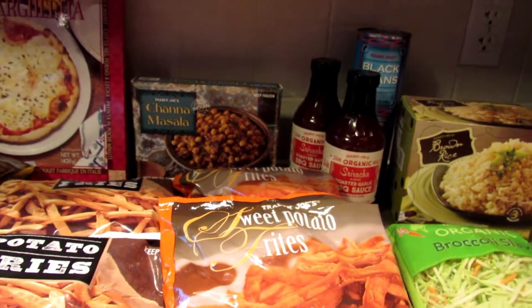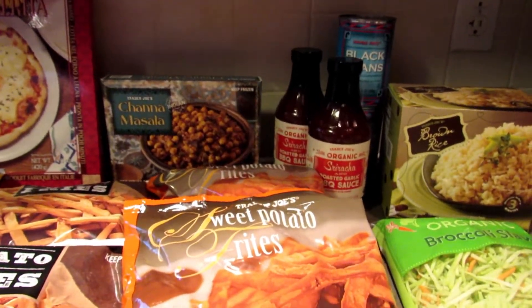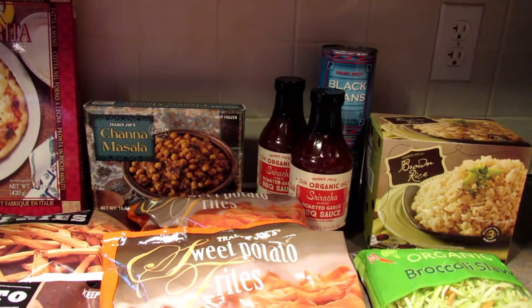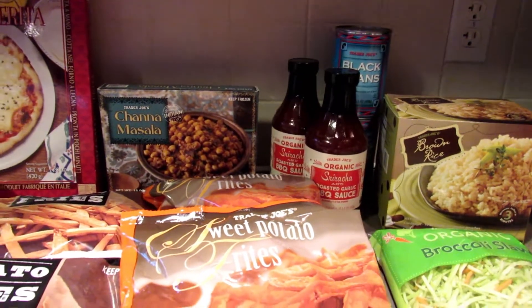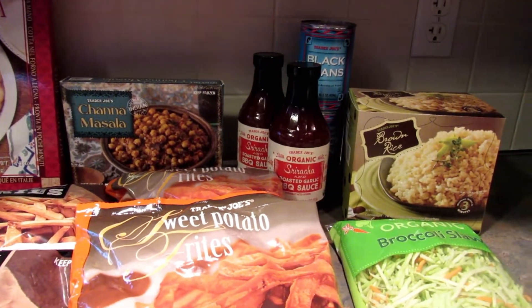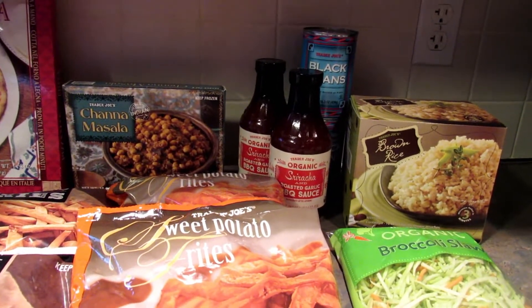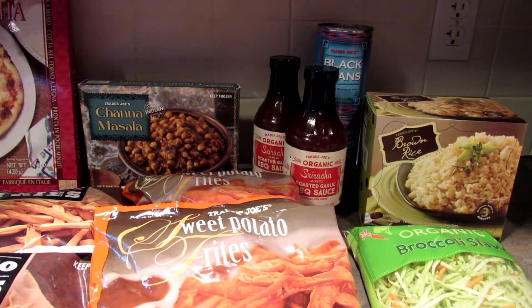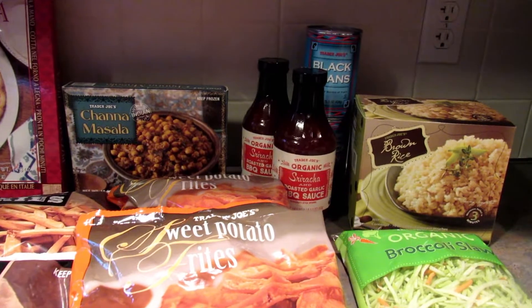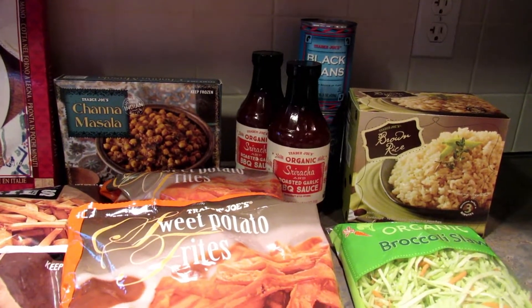Hey guys, it's Leigh and I am back today with a Trader Joe's haul. Trader Joe's is down in Maryland, it's about an hour away so I don't go there very often. When I do I tend to stock up on a few things, so let me show you what I got. As I'm going along I will have the prices of the items on the screen and then the total at the end of the video.